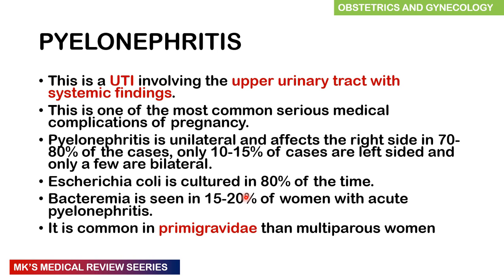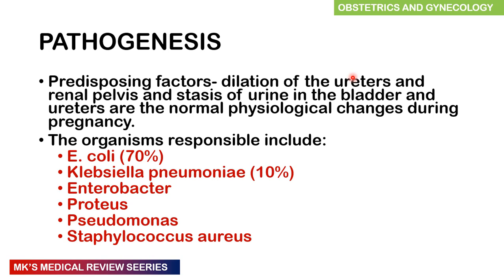Now, pyelonephritis — here you have a UTI affecting the upper urinary tract with systemic findings. This is one of the most serious medical complications of pregnancy. It is often unilateral and affects the right side in about 70 to 80% of cases because the uterus compresses the ureters on the right side. Only about 10 to 15% of cases involve the left side, and only a few cases affect both kidneys. It is much more common in primigravidas than in multiparous women. There is dilatation of the ureters and renal pelvis, stasis of urine in the bladder and ureters — a normal physiological change in pregnancy — which predisposes organisms to colonize this static urine.